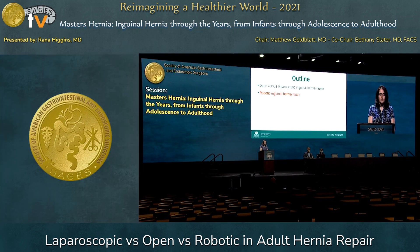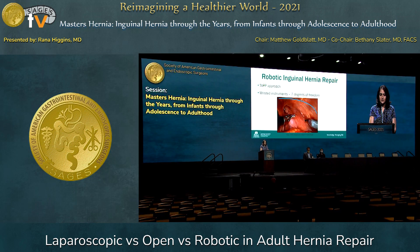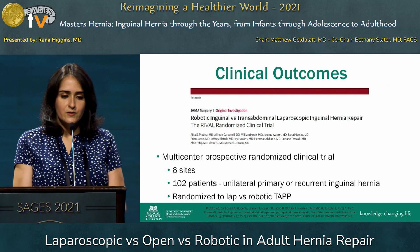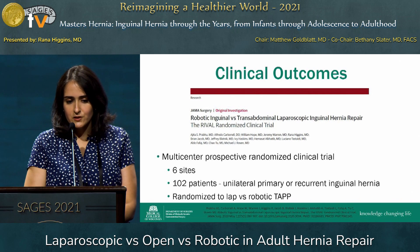So how does robotic inguinal hernia repair fit into all of this? The robotic inguinal hernia repair performed is typically a TAPP approach. The instruments are wristed with seven degrees of freedom. You make the peritoneal flap very similar to a laparoscopic TAPP approach.